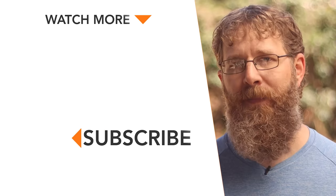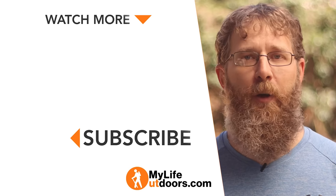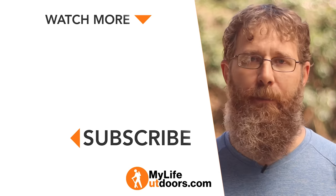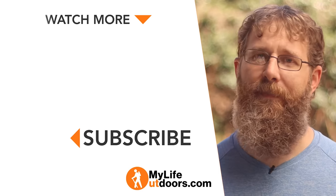That's it for the loadout. I'll put a link to my LighterPack so you can see all the weights and the full breakdown of how this loadout came together. If you're interested in buying any of this gear, buy it through the links in the description — I'll earn a small commission at no additional cost to you. Make sure you like and subscribe, follow me on Instagram at MyLifeOutdoors, and as always, thanks for watching.